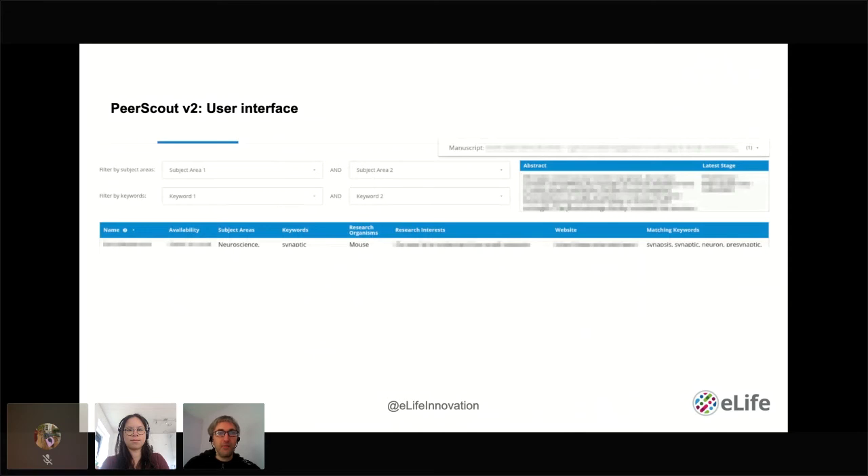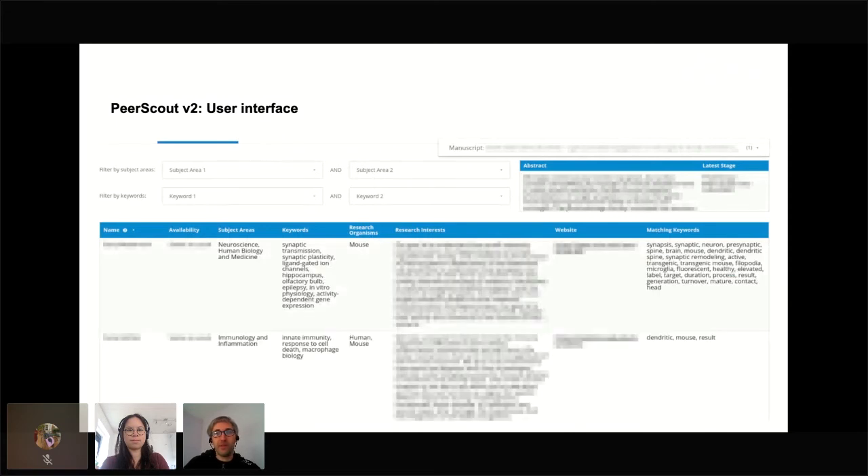This is how the new prototype looks. The user selects a manuscript, and editors are ranked accordingly. We've omitted the score itself; PeerScout now shows the most relevant matching keywords on the right. In this example, synapses is the most relevant keyword for the first editor, whereas a different term applies to the second editor. The user can then decide which seems more relevant to the submitted manuscript — and hopefully they don't need to use a separate web search to do so.